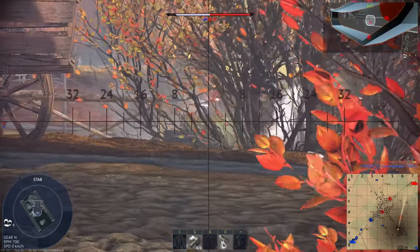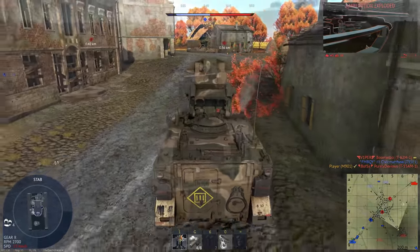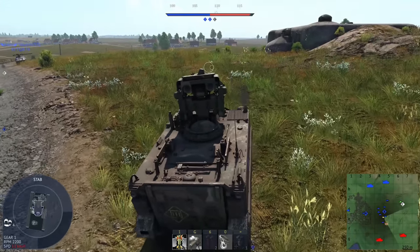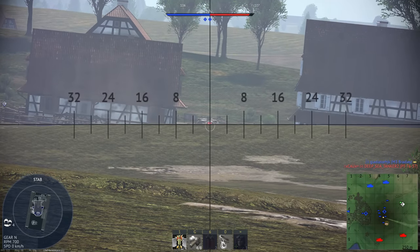Even today there aren't many comparable systems. I don't know if the Javelin is the best system out there, but hopefully you now understand why it's hyped up so much. Anyway, I hope you guys enjoyed the video, and I'll see you on the next one.